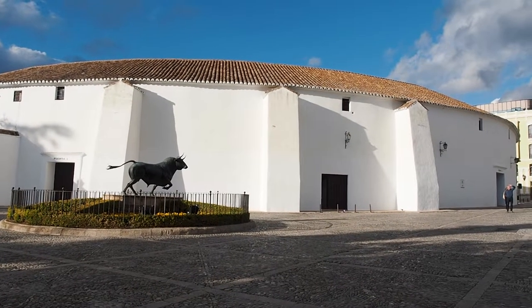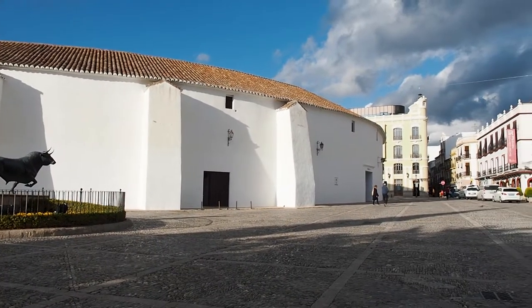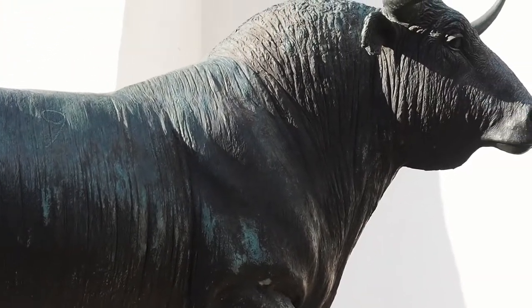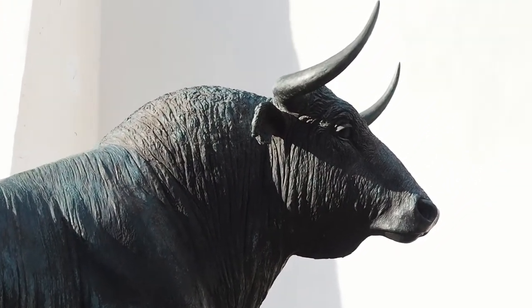Not too far from the new bridge, and also designed by the same man, José Martín de Alduela, you'll find Plaza de Toros de Ronda. We didn't go inside the bullring but it's still worth a look from the outside.